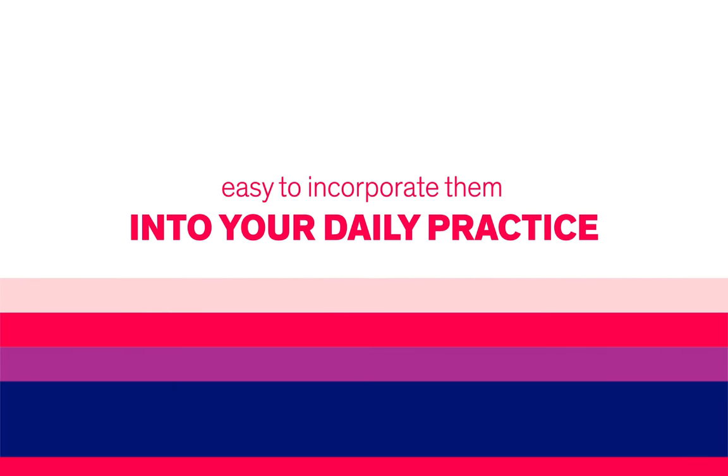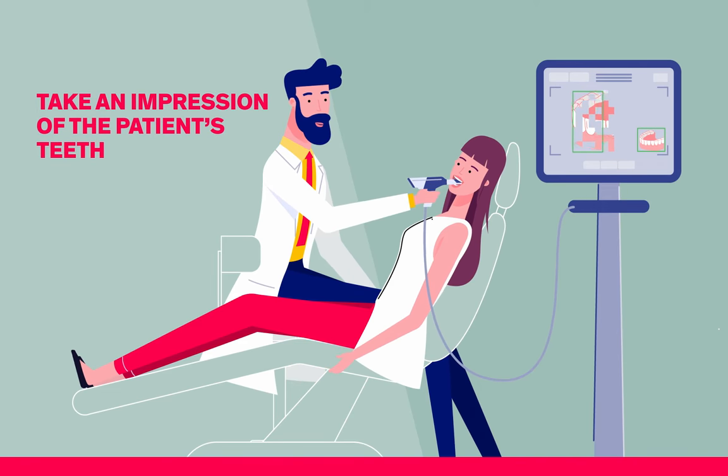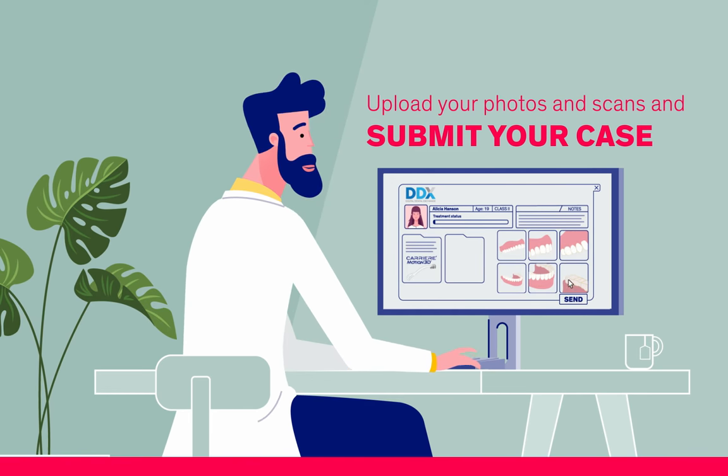See how easy it is to incorporate them into your daily practice. First, take an impression of the patient's teeth. Then, log into the SLX portal, upload your photos and scans, and submit your case. Easy, right?